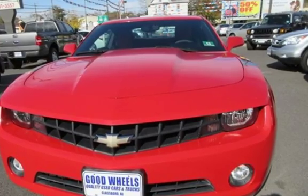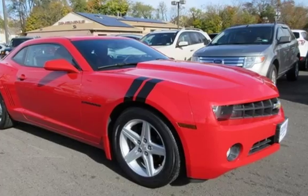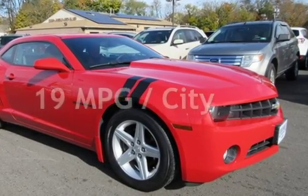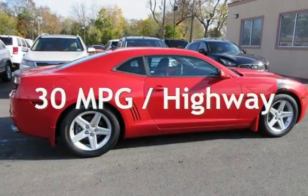This Chevrolet has less than 76,000 miles on the odometer. Estimated fuel economy for this vehicle is 19 miles per gallon in the city and 30 miles per gallon on the highway.